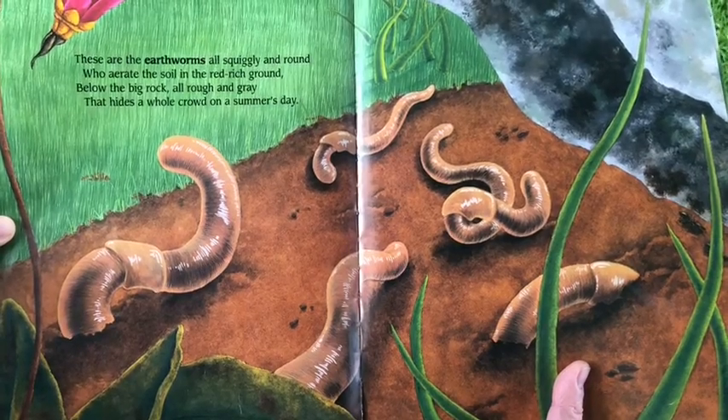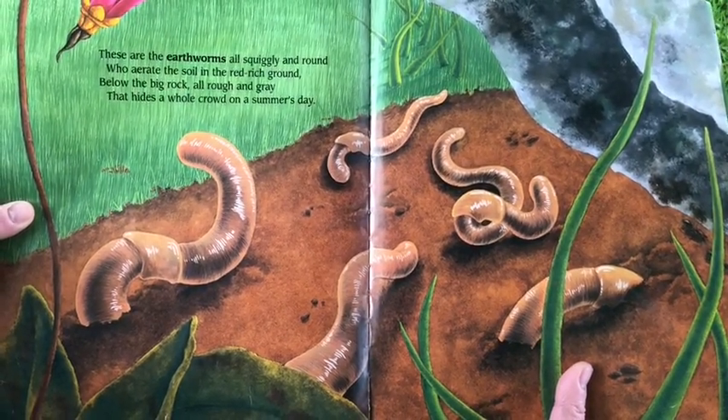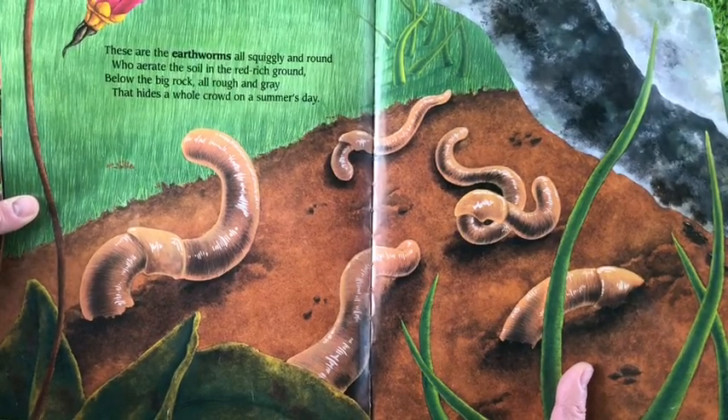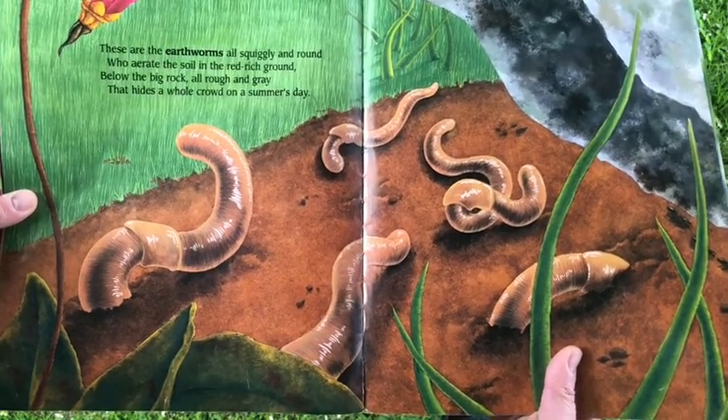These are the earthworms, all squiggly and round, who aerate the soil in the red, rich ground. Below the big rock, all rough and gray, that hides a whole crowd, on a summer's day.